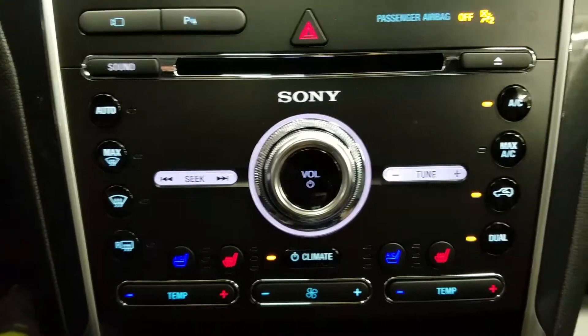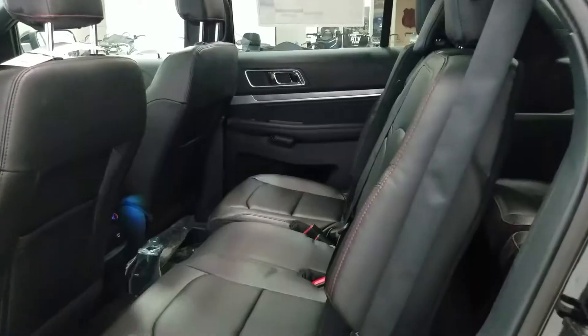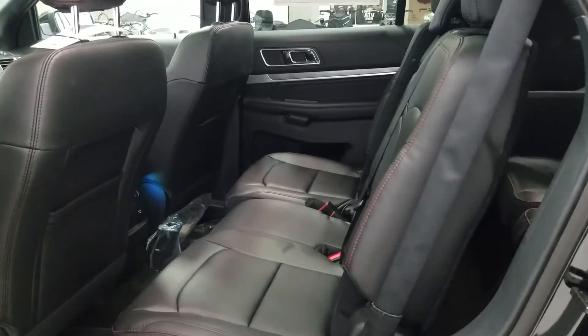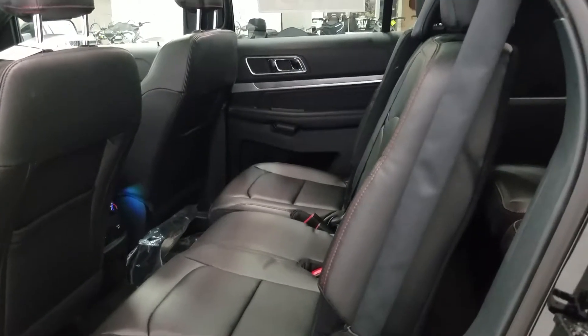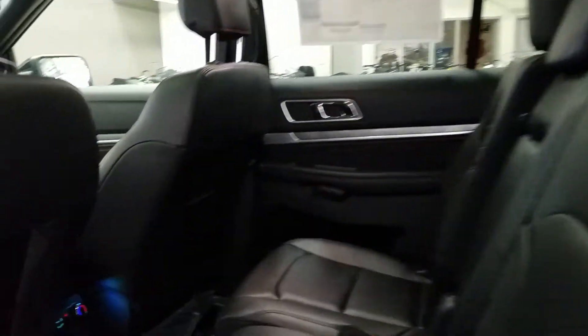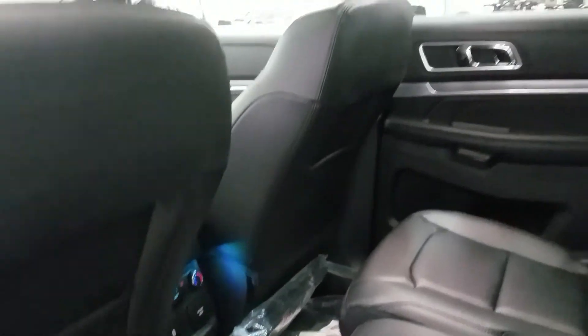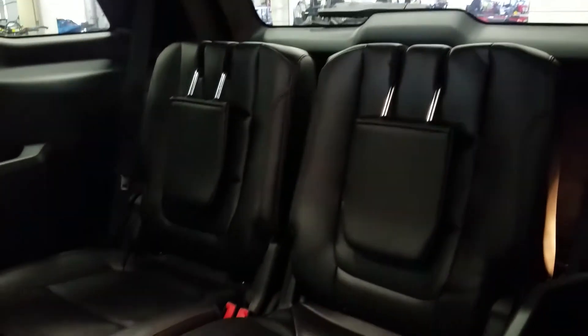We have individualized rear climate controls and another locking glove box for additional secure storage. We have second row 60-40 split bench, inflatable outboard seat belts, and heated seats on the outboard seats. We have a 12-volt 110 power outlet, some cup holders, the twin panel moon roof, and access to the third row where you'll find a 50-50 power folding split rear seat.